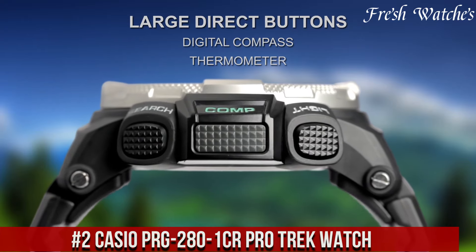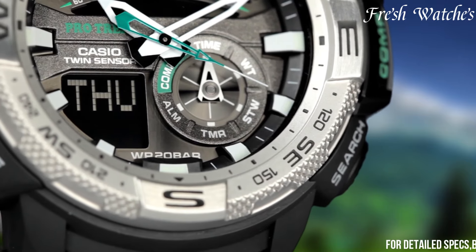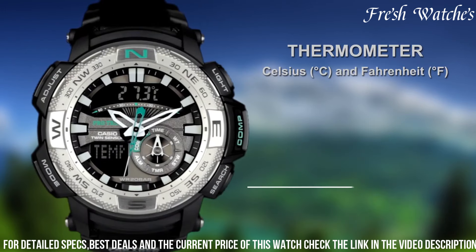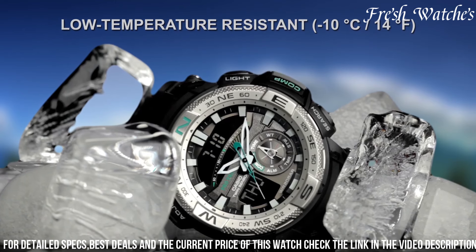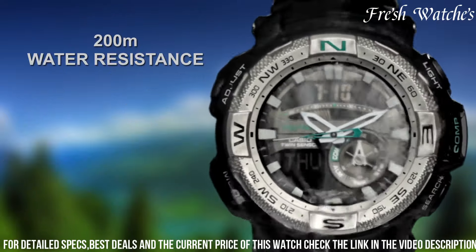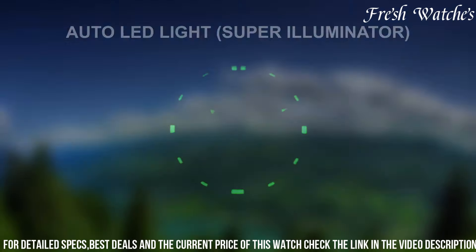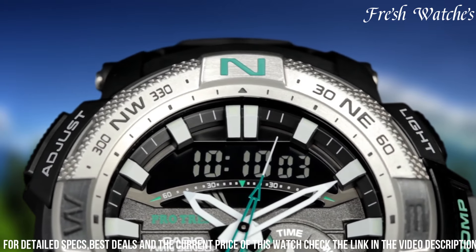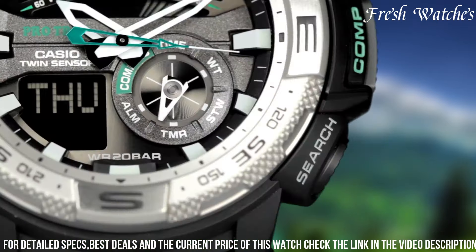Number 2: Casio PRG-280-1CR Pro Trek Watch — crafted for the modern explorer, this timepiece embodies the perfect blend of innovation and durability. Packed with features like a digital compass, altimeter, barometer, and thermometer, it equips you with essential tools to navigate any terrain. Solar-powered, it thrives on renewable energy, while the rugged build ensures it can withstand the harshest conditions. Its water resistance and world-time functionality make it an ideal companion for any expedition, and adventure awaits with this watch as your steadfast guide.